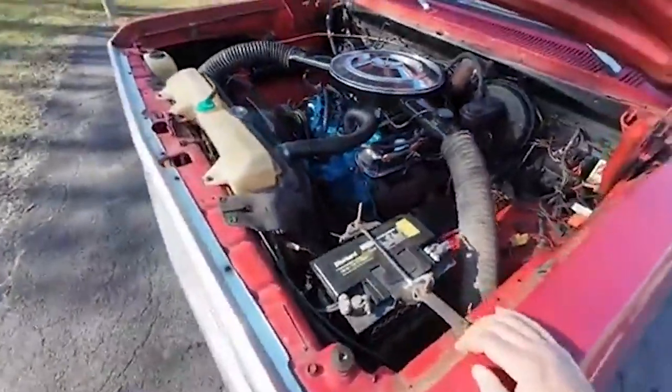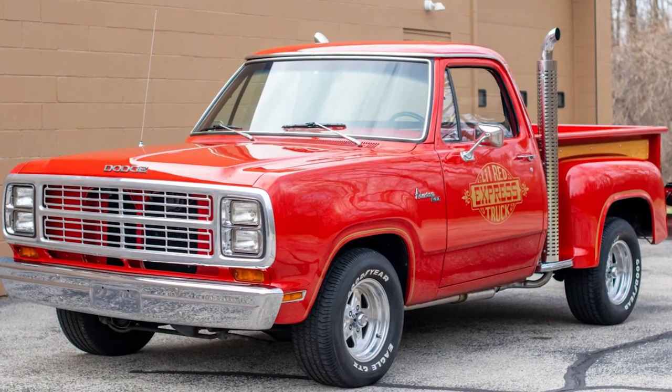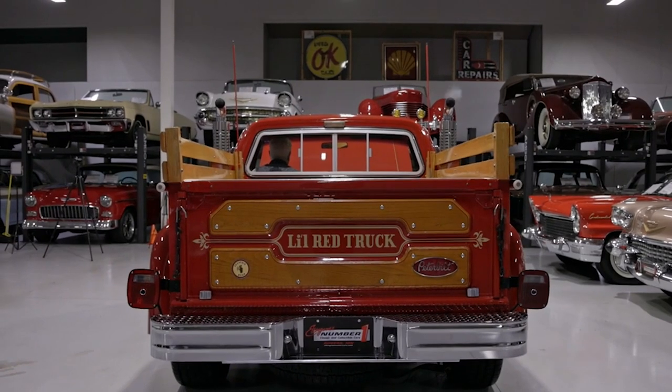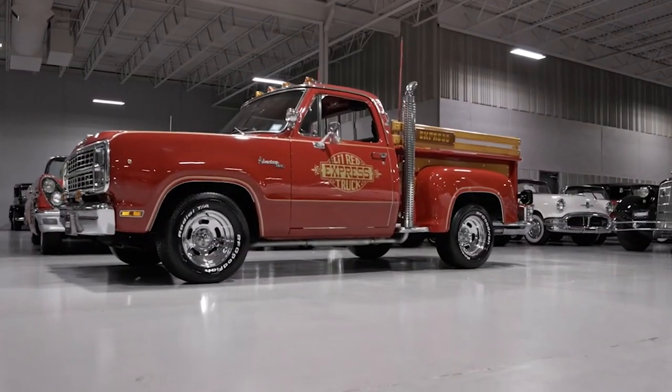Its standout features included real oak side panels, pine flooring, and flashy gold graphics, making it a beloved icon of its era. With over 2,000 units produced in 1978 and even more in 1979, it's a real gem to find nowadays.